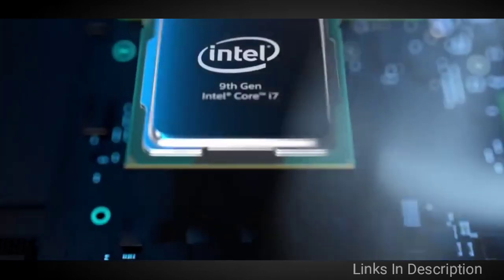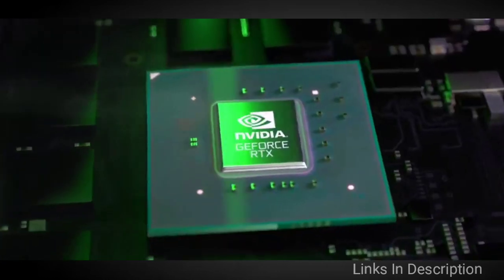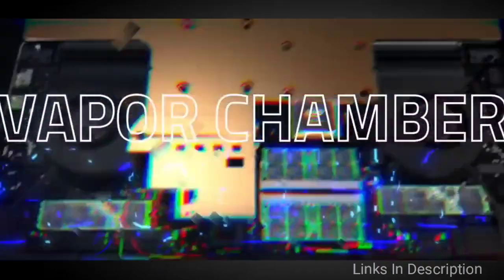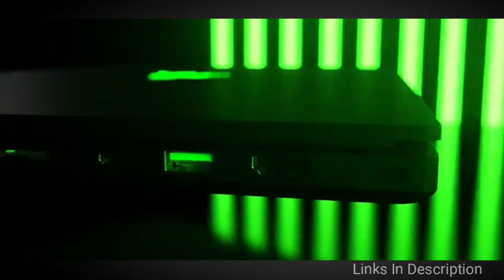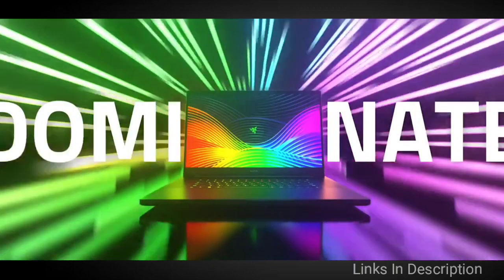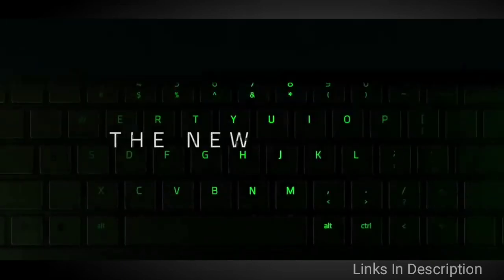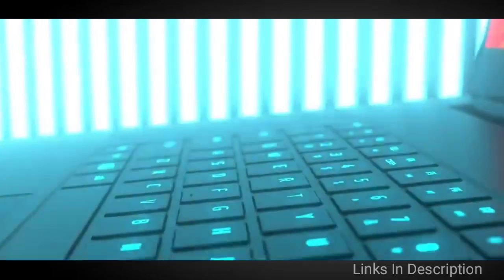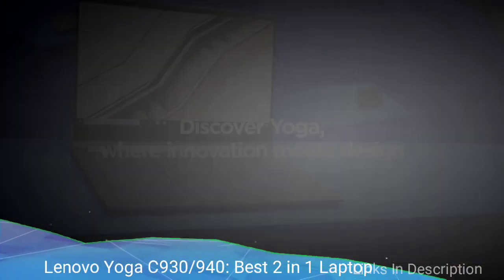Like with any gaming laptop, the emphasis here is on ultra-powerful specifications, and the Razer Blade Pro 17 doesn't disappoint. The laptop offers an Intel Core i7 processor with an Nvidia GeForce RTX 2060 in the base model, and that already powerful graphics can be upgraded to an impressive RTX 2080 Max-Q. Buy this laptop for its powerful specifications and relatively slim body design.